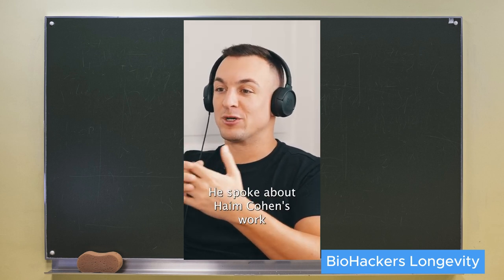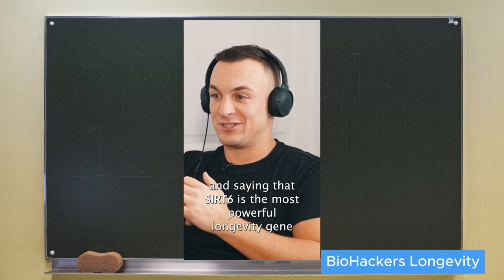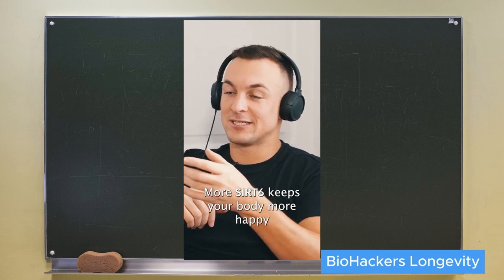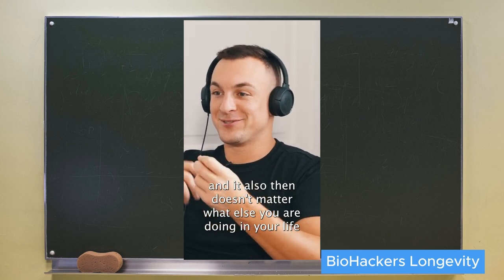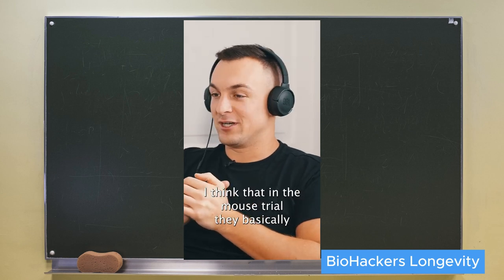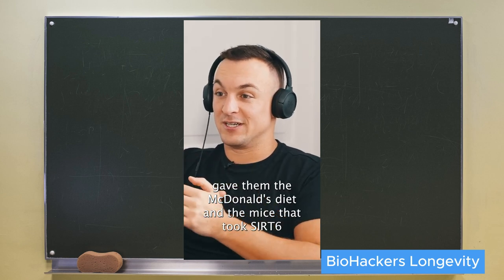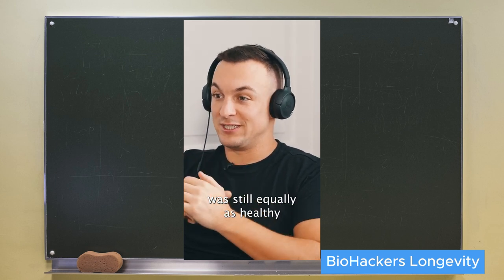Dr. Michael Kaufman spoke about Haim Cohen's work, saying that SIRT6 is the most powerful longevity gene — more SIRT6 keeps your body happier. It also impacts everything else you're doing in your life. In the mouse trial, they basically gave the mice a McDonald's diet and the mice that took the SIRT6 activator were still equally as healthy.